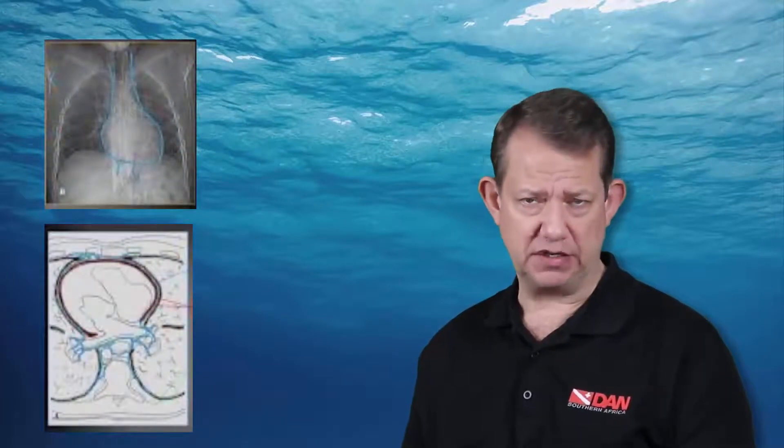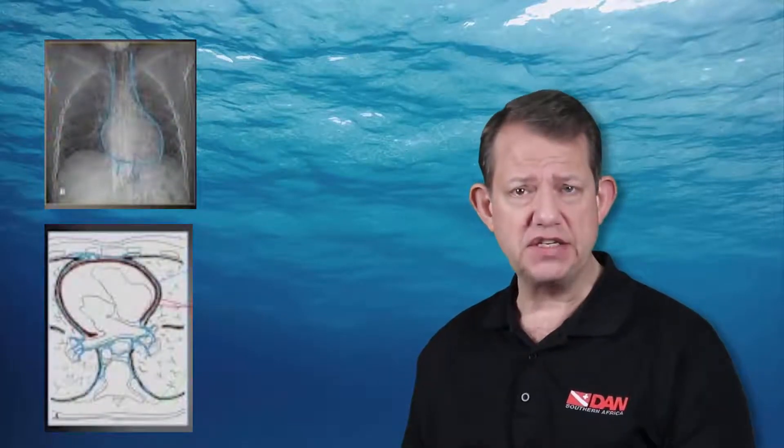Hi, and welcome to another episode of Dan Frequently Asked Questions. In this episode, the question is: how would a pneumomediastinum present in terms of signs and symptoms, and ultimately treatment?